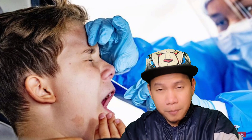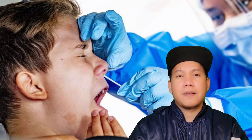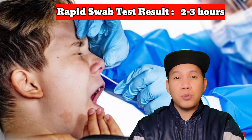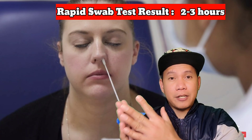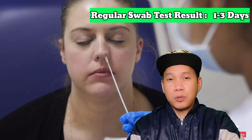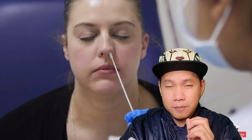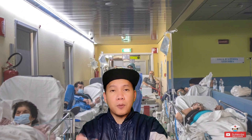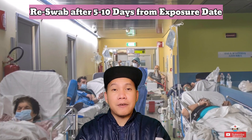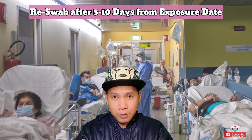The next is the diagnostics part. First is the swab test. Swab tests are usually done by ER or clinic nurses. The rapid swab test result is available within two to three hours, but it's not available for everyone — you need permission to order it. The regular swab test normally takes one to three days. We normally use a nasal swab test. Patients on non-COVID floors who were exposed to a COVID-positive person will be swabbed five to ten days after initial exposure and tagged as PUI while being monitored.